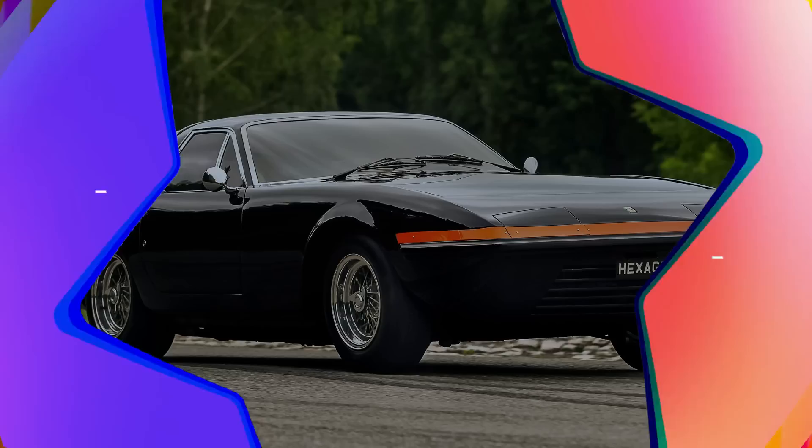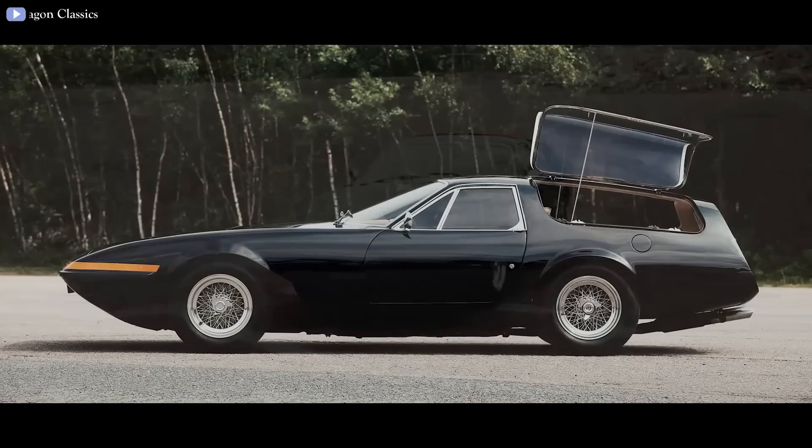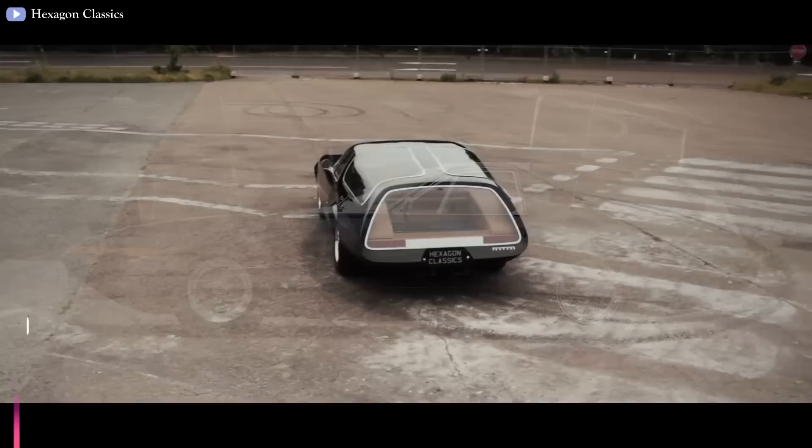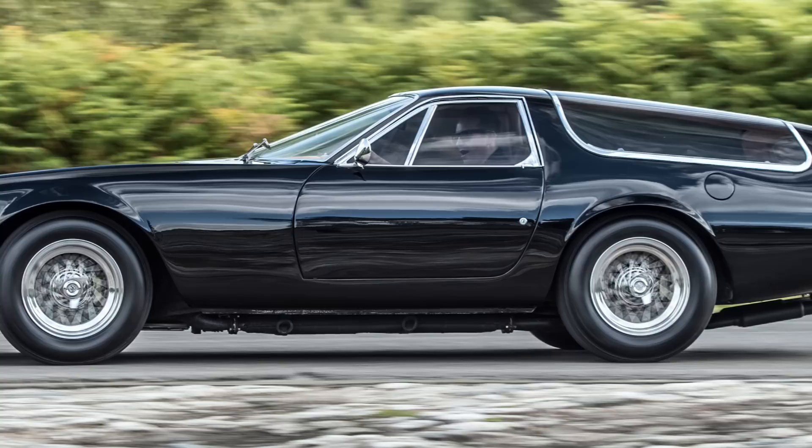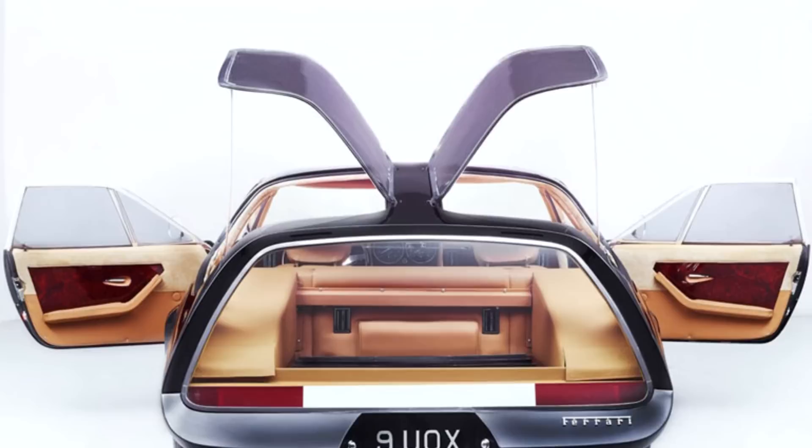1975 Ferrari 365 GTB4 Shooting Brake. In the early 1970s, an American real estate developer asked Luigi Chinetti Jr., son of the famous Luigi Chinetti, about a unique and original Ferrari. He wanted a car that stood out and was different. To fulfill that wish, Chinetti Jr. sent a standard Daytona Berlinetta with his designs to Panther Westwinds to convert it. As a result, in 1975 the Daytona Shooting Brake was born.